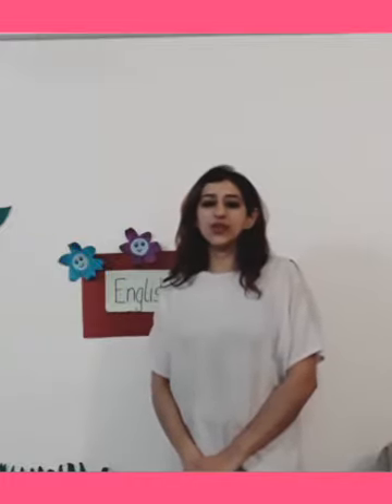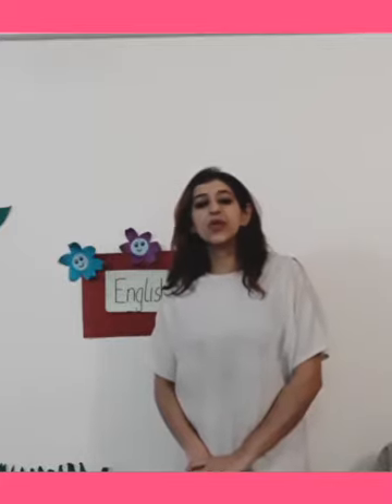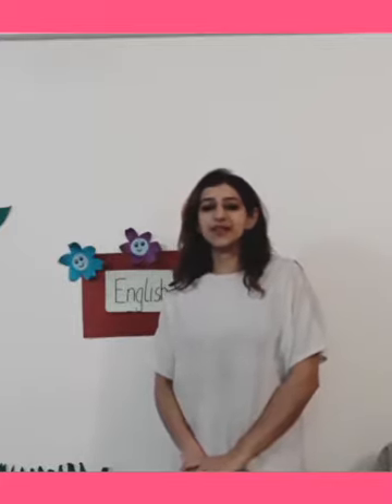A very good morning and a warm welcome to one and all. Greetings from the Orbis School. I hope you all are doing great as always. So children, today I am back again with all of you in our English class. And I am sure you all have read the story, Ron Gets a Pet. So today I am going to ask you all a few questions from the story.